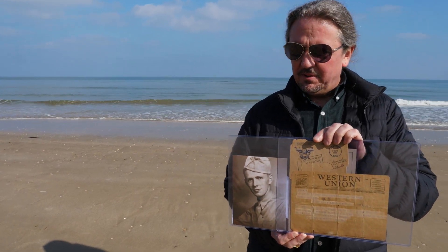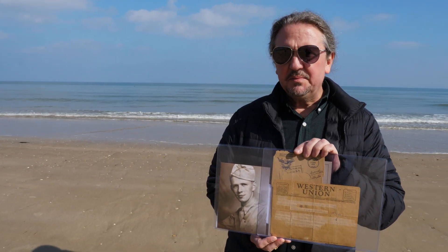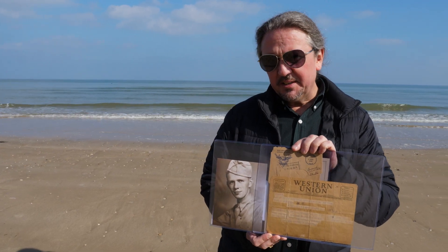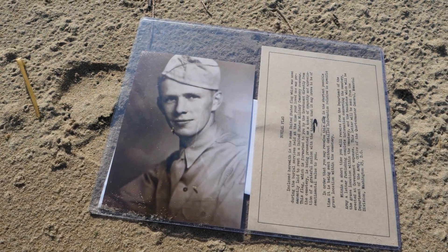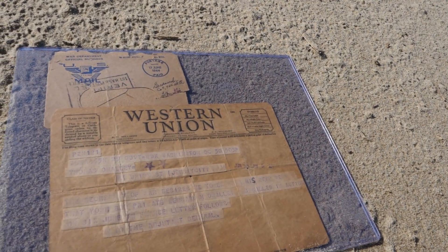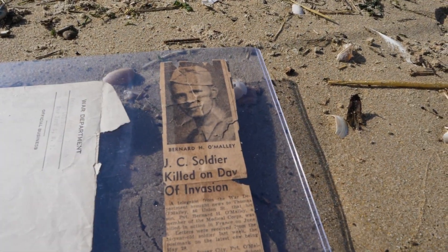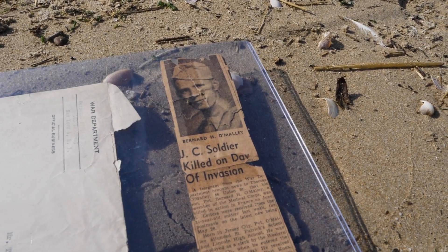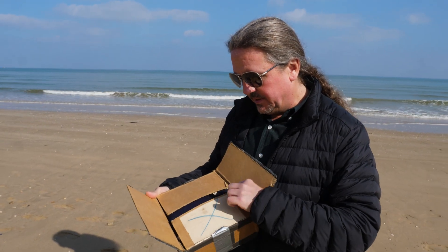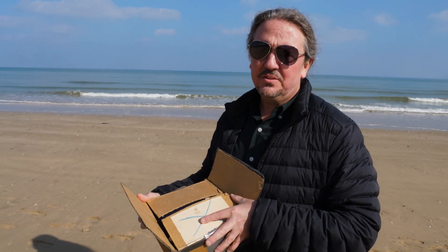I was contacted by the family of Bernard O'Malley and they wanted to donate some items to the museum. One of the items they donated — besides this telegram and photograph — was his burial flag, and I told the family I was going to bring the flag to Utah Beach and then later on to his final resting place. This is the burial flag of Bernard O'Malley in its original box. This would have been the box that it was mailed in, and it has a label right here. We don't know the exact circumstance of his death — just that he was killed on this beach on D-Day.